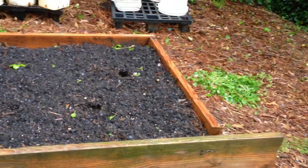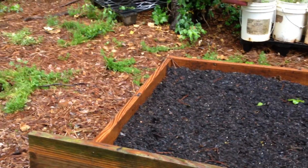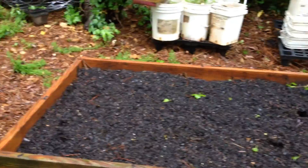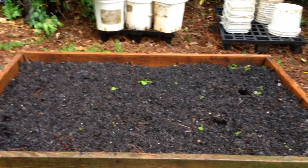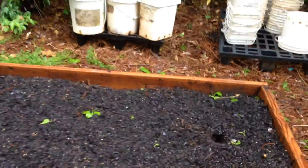Over here in this box, on this end I have a yellow crookneck squash, and on this end I have zucchini squash, and then in the middle I planted corn. I'm really looking forward to big things out of this bed.